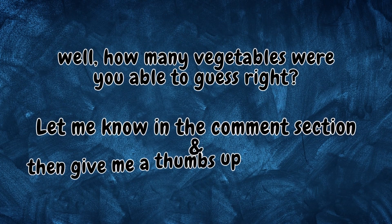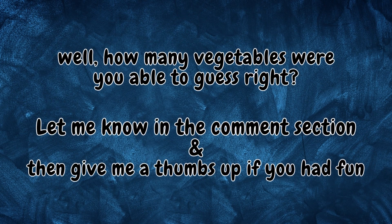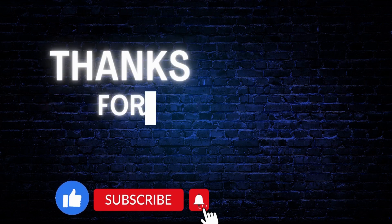Well, how many vegetables were you able to guess right? Let me know in the comment section. And give me a thumbs up if you had fun. Thanks for watching.